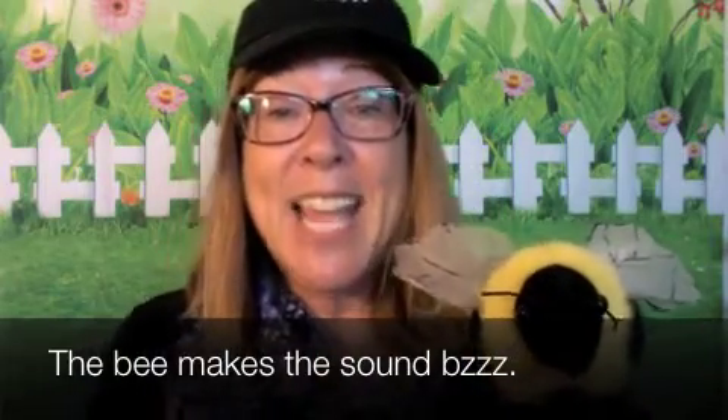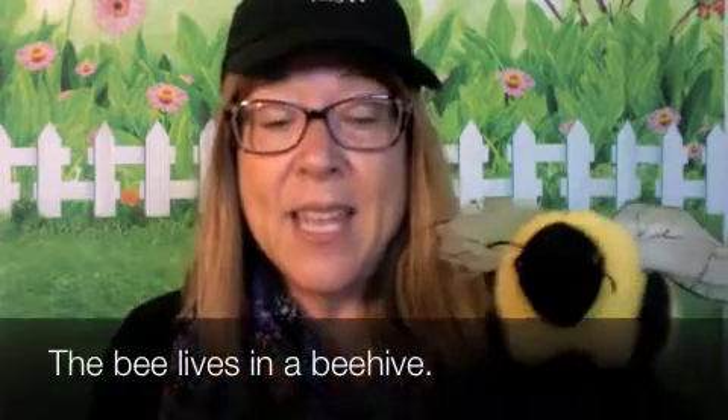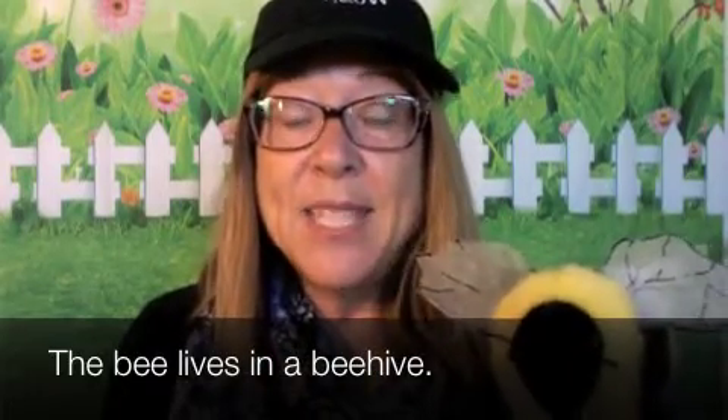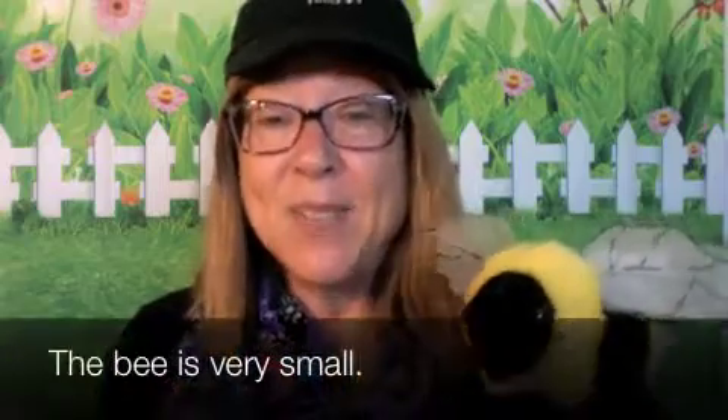Esta abeja vive en la comena. The bee lives in a beehive. La abeja es muy pequeña. The bee is very small.